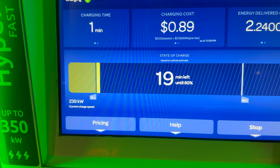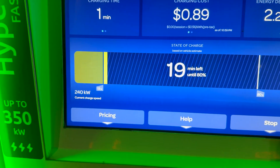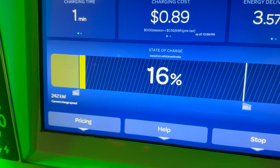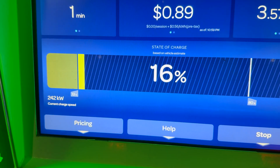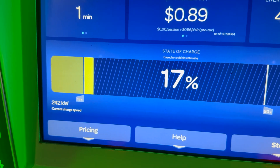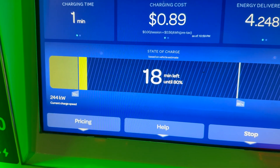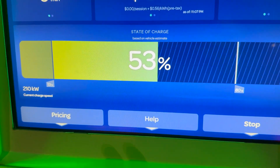We'll see how long we hold this - 240 kilowatts. We'll probably slowly come up to 260 as the voltage rises. Even plugging in at a lower state of charge it only took 20 to 30 seconds to ramp up, so you're not going to get penalized for plugging in at a really low state of charge.